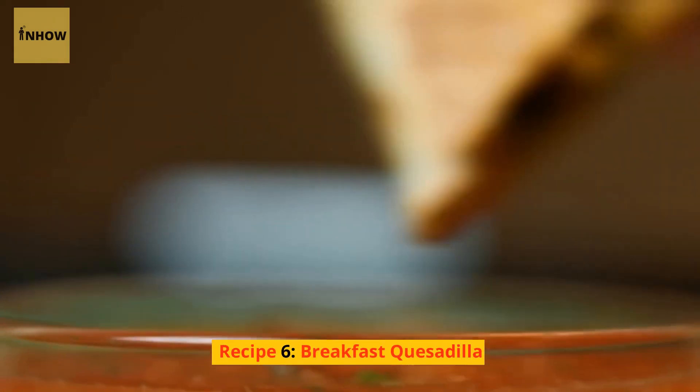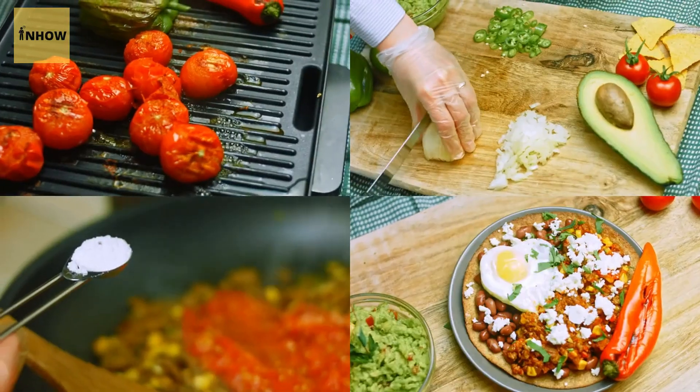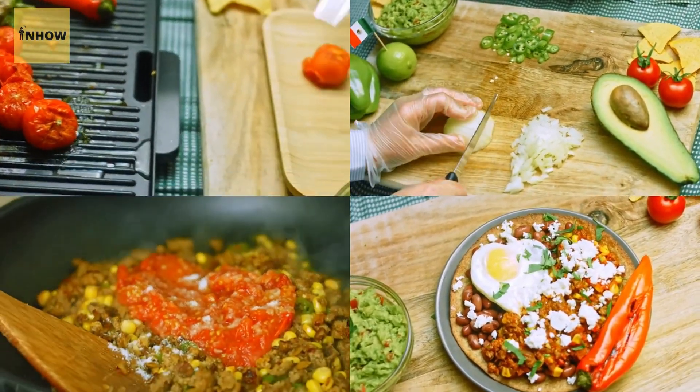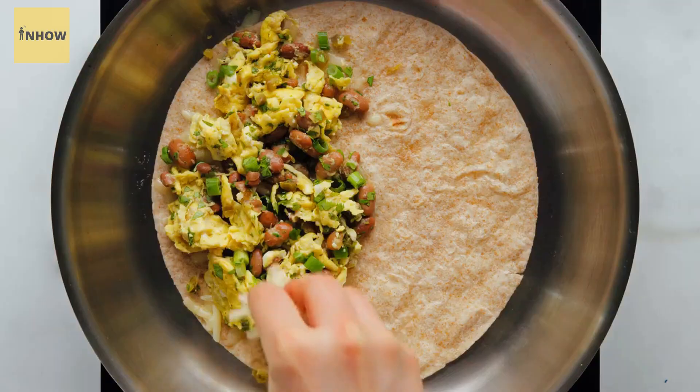Recipe 6: Breakfast Quesadilla. A breakfast quesadilla is a tasty and satisfying way to start your day. Simply fill a tortilla with scrambled eggs, cheese, and your favorite toppings such as diced tomatoes, onions, and peppers. Fold the tortilla in half and cook in a pan until the cheese is melted and the tortilla is crispy.